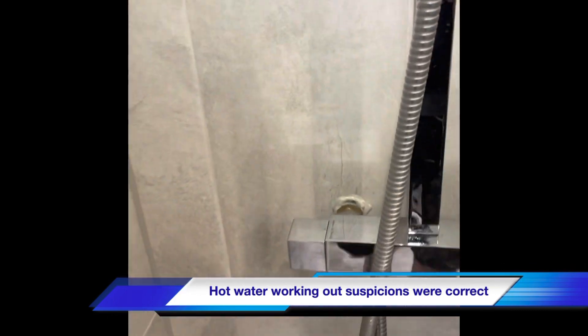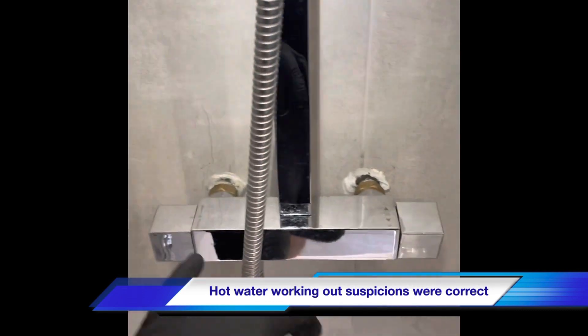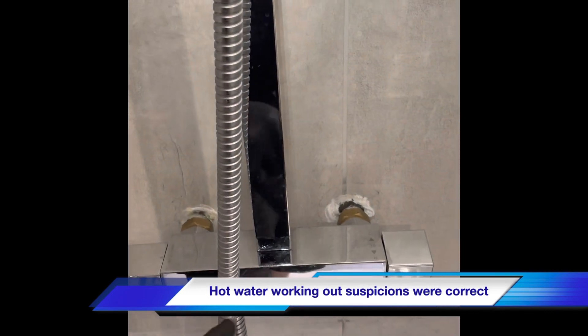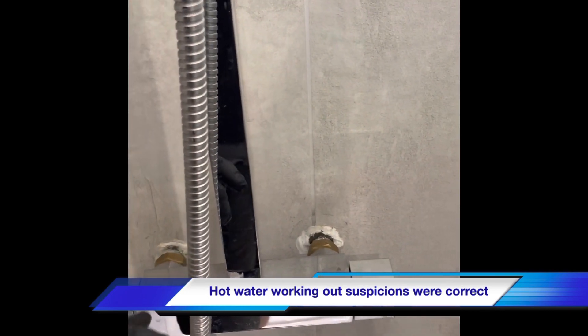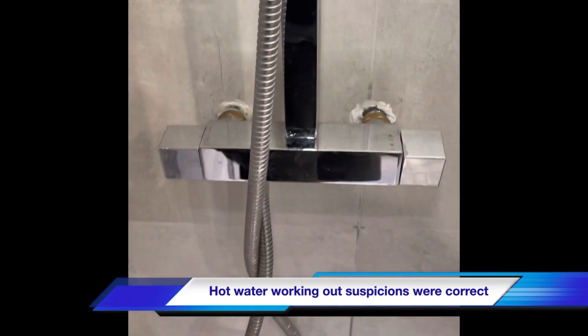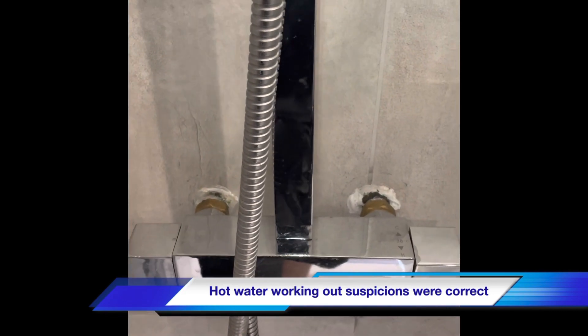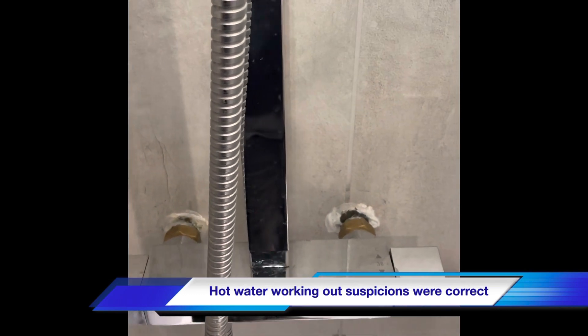We've just disconnected the shower and now we've got hot water flowing, so that identifies the mixer valve. It's passing between the hot and the cold - cold water's finding its way back into the hot and diluting it. This is more likely to happen on a shower generally because you've got one cartridge controlling both hot and cold.